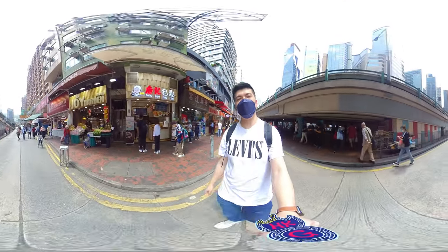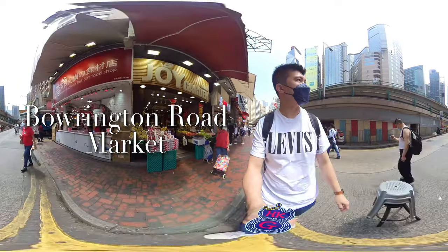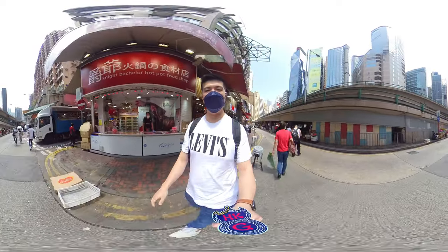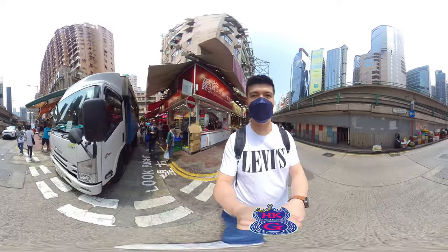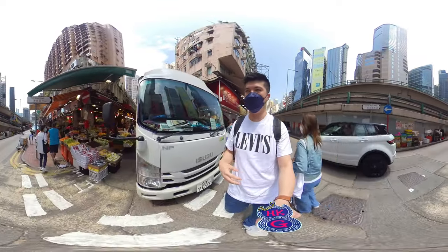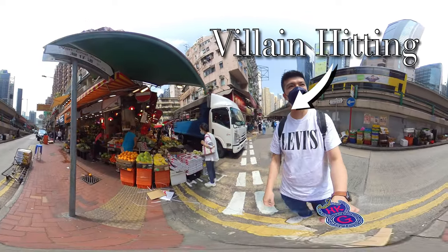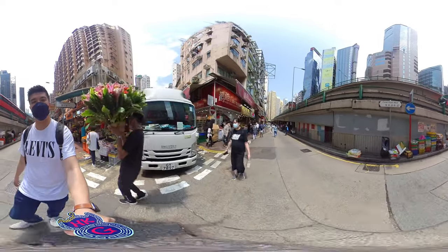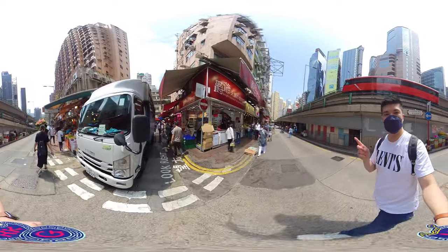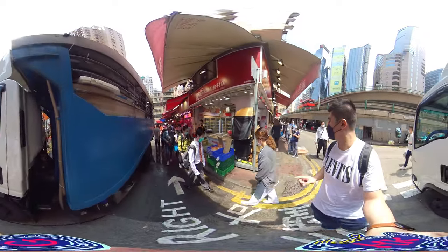This is Bowlington Market in Causeway Bay. We are in Causeway Bay, so there's Canal Road. Some of you may have seen my video about Villain Hitting — you can check it out over there. It's a very famous, interesting, and unique experience you can find in Hong Kong. And next to it, that's a Villain Hitting spot over there.